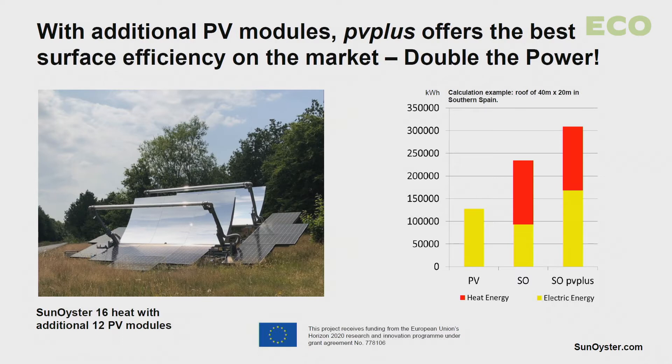A big advantage of the Sun Oyster is that we can put additional PV modules in the area which surrounds the mirror, and which we need anyway for the tracking. When we do that, we have at least double the output of total energy compared to our competitor PV. And in the future, many buildings will have to be self-sustainable, and in this case the high energy efficiency of the Sun Oyster will be a big competitive advantage.